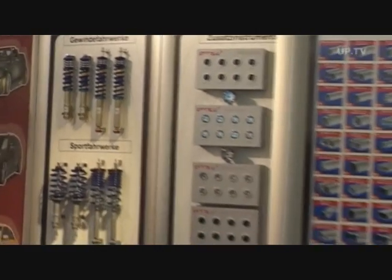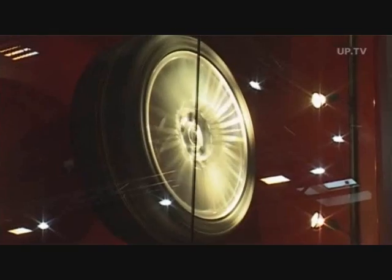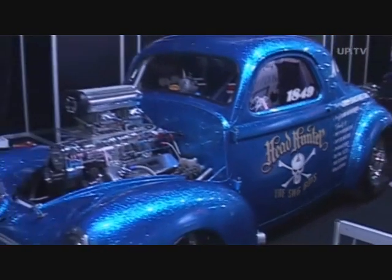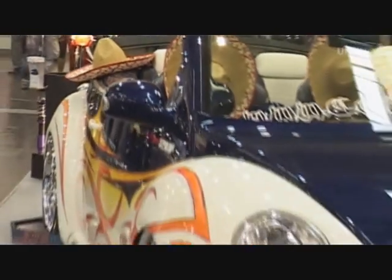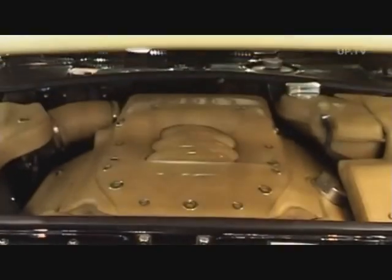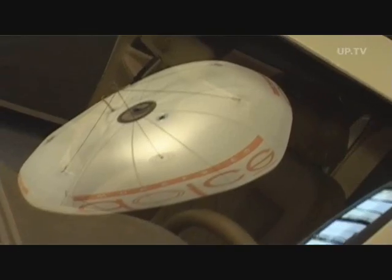Essen is a big mecca for tuning fans. It's a great venue not only for buying car parts, but just for looking. Souped-up cars alongside hip classic cars with a fresh design. The tuning companies here are proud to present their latest creations, like this Audi clad almost entirely in leather — hard on the outside, soft inside.